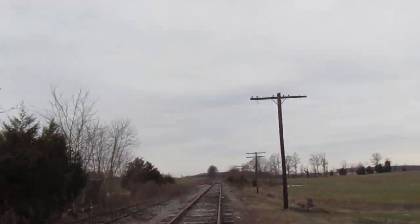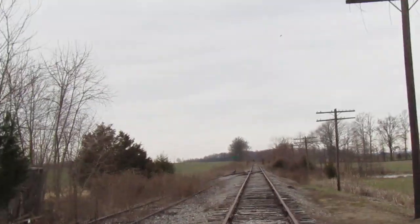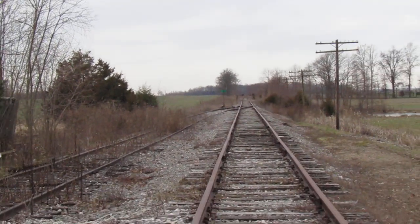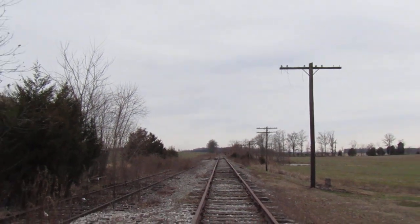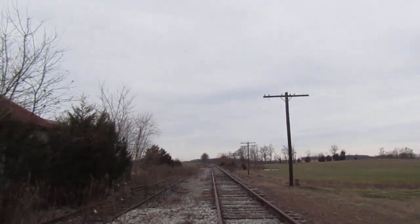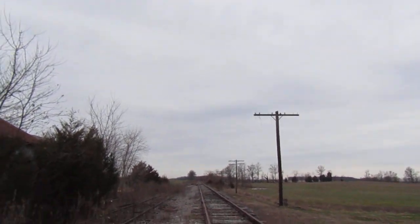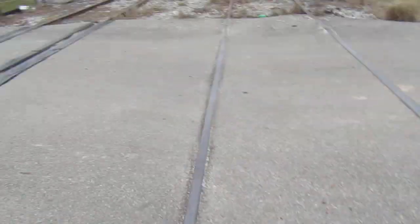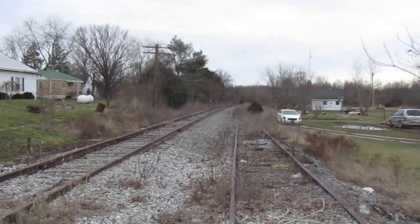That's the track view looking west, which turns north going to Mitchell, Bedford, and then past Bedford it's ripped up. But it would eventually go to Cloverdale and become the CSX Monon sub, which is still active. Here we have the siding track too, which is in worse shape than the main.